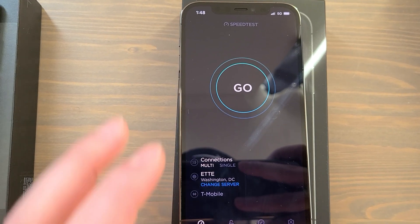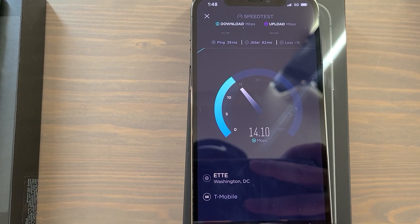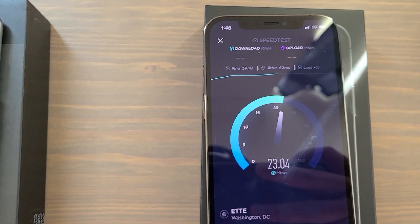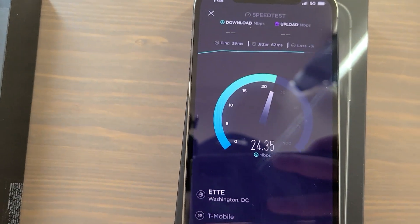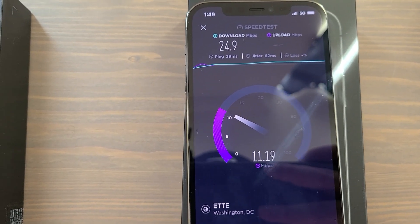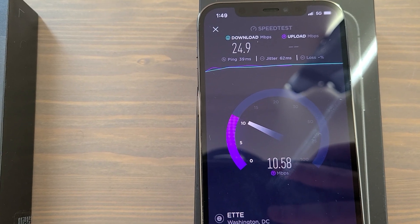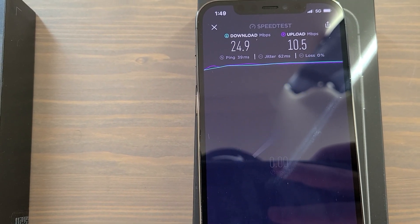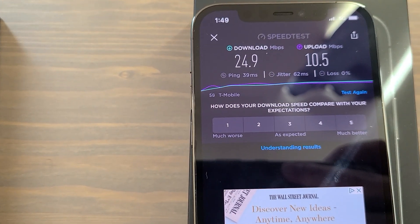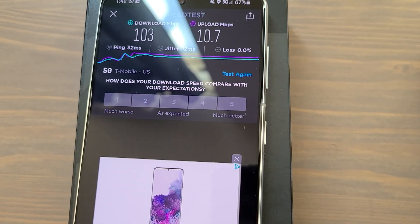On to the iPhone — you can see the 5G signal. That is interesting — that is a lot slower on this third and final test than the S21, and I kind of expected that. Let this test finish and get our upload speeds. Upload is 10.5 on the iPhone, 10.7 on the S21 — so about the same, slightly better on the S21. But the download speeds show a huge difference: 103 versus 24.9.